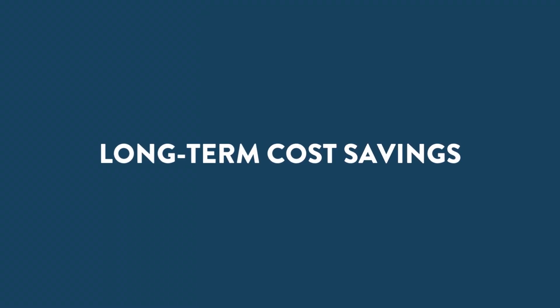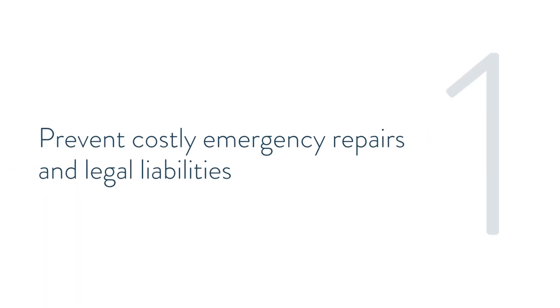Long-term Cost Savings. Investing in regular maintenance and timely repairs can save your Boston Homeowners Association money in the long run. By proactively addressing issues, you can first prevent costly emergency repairs and legal liabilities.